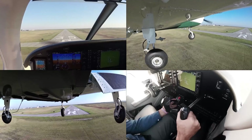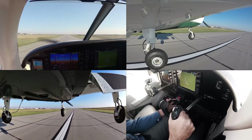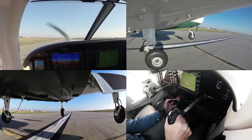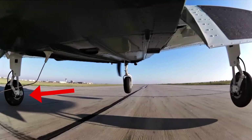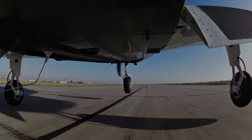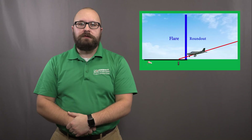Here's your friendly reminder about crosswind. Just as I said during the roundout video, we need to potentially be adding more correction. Our goal during the flare is to touchdown with the main wheel on the upwind side first. If you are flying in a crosswind, you should never be wings level during the flare and touchdown. The roundout is all about timing and the flare is all about sight picture.